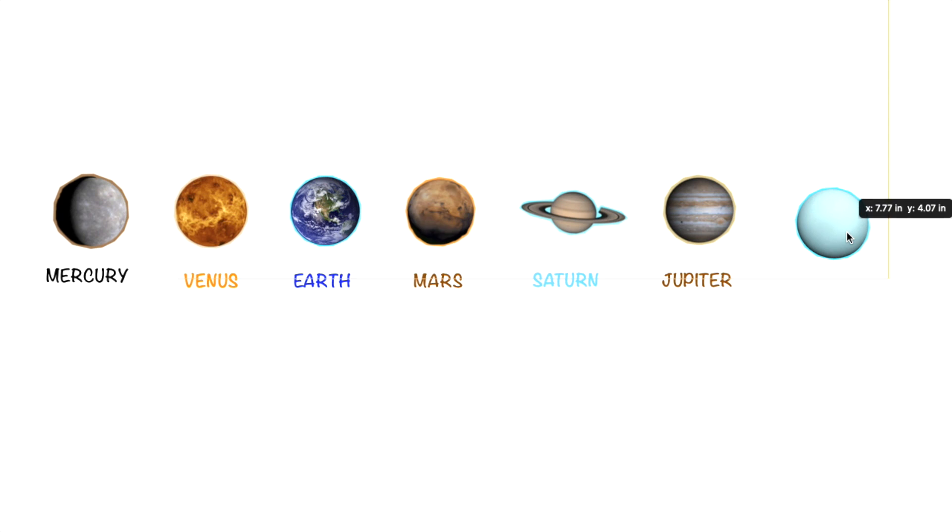The next planet we have here is Uranus. Uranus is blue.